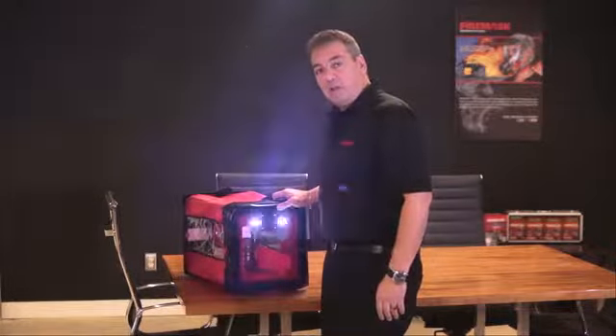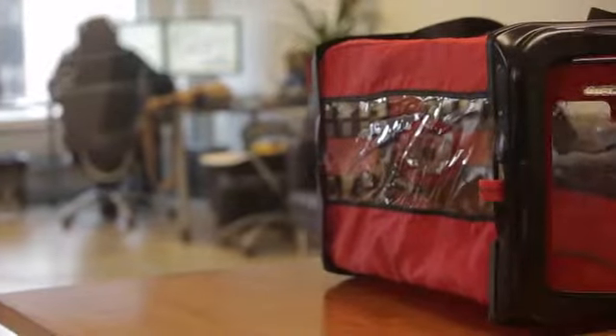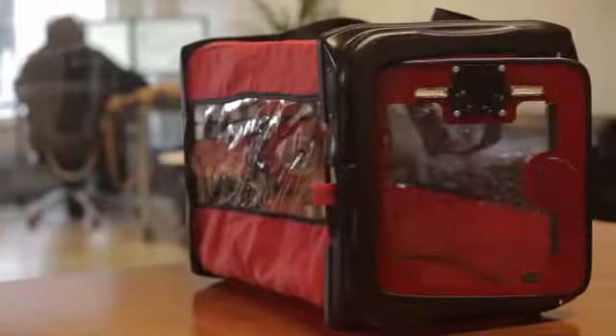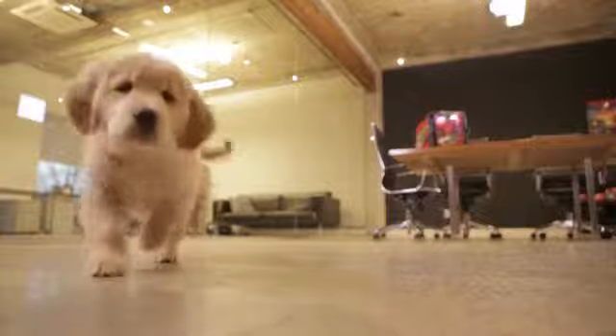Once the PREP is open, it will automatically turn itself on. The PREP is constructed of fire-resistant materials that include a transparent wraparound that allows you to monitor your pet. And now you're ready to place your pet inside the PREP.